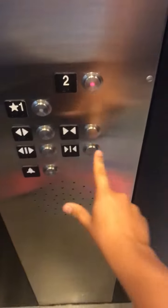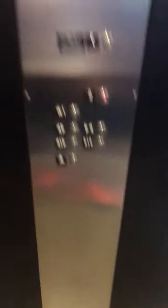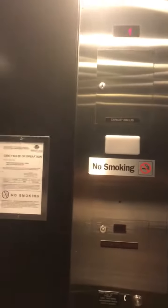It's the indicator. Let's go up to two. Door closed button does not work on Schindlers, as always.